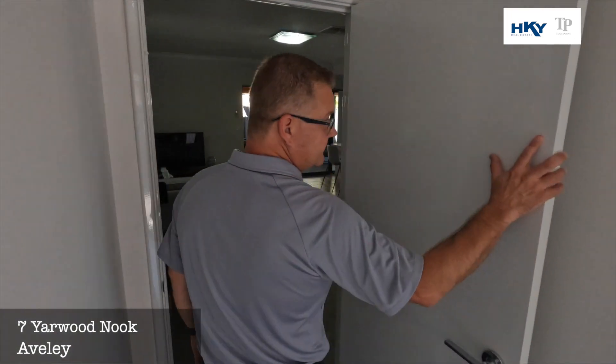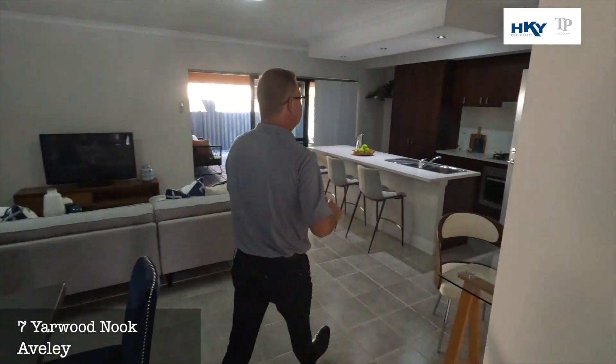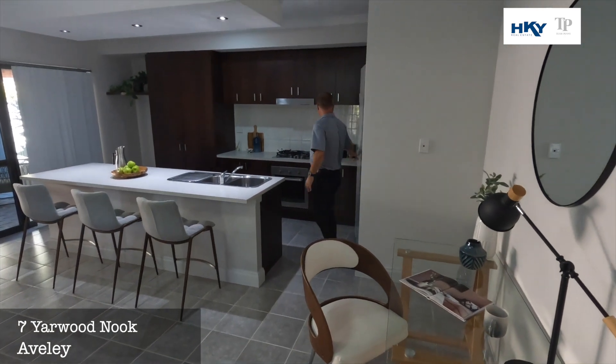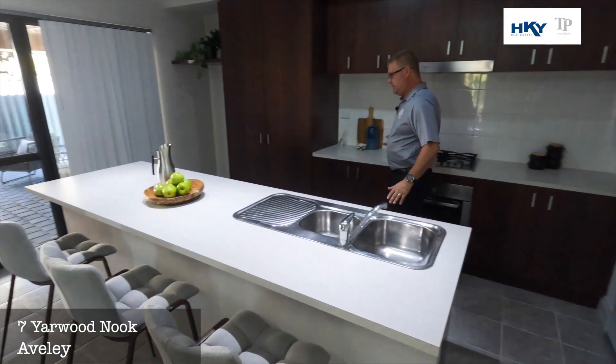We've got the door here to separate the parents wing. We've got the main living here, a nice large island bench, and access through from the double lock-up garage. Nice size kitchen.